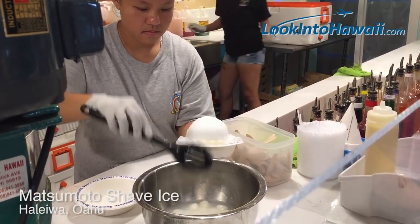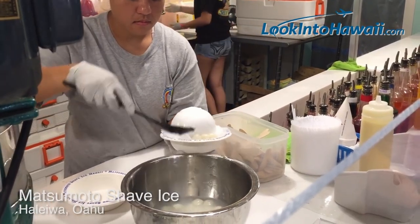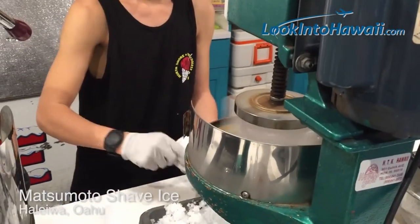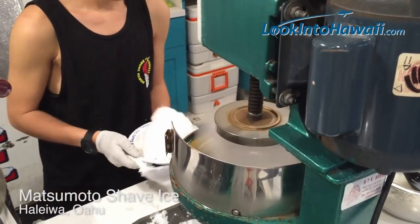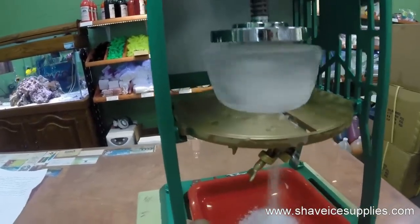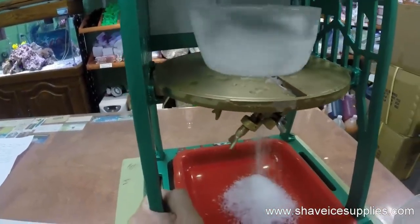Unlike snow cones on the continental United States, shave ice is closer to a snowball — it's made with finely shaved, not crushed, ice, like fresh snow. Very similar to kakigori. The flakes were traditionally made with hand-crank machines, and some stores still operate this way.